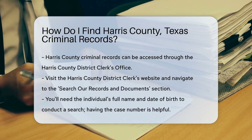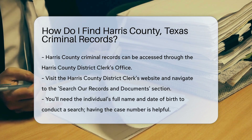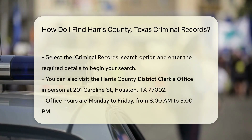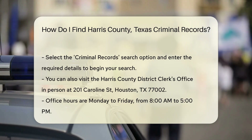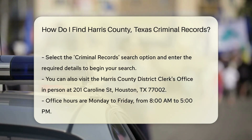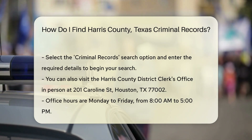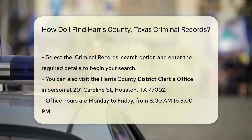You'll need some details to conduct a search. The full name of the individual and their date of birth are essential. If you have the case number, that's even better. There are search options available for different types of records. For criminal records, select the criminal records search option. Enter the required details and hit search.